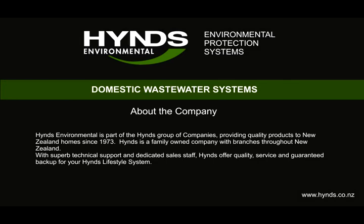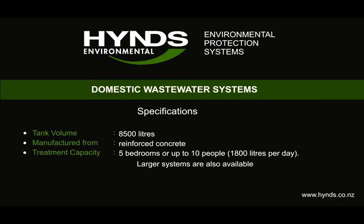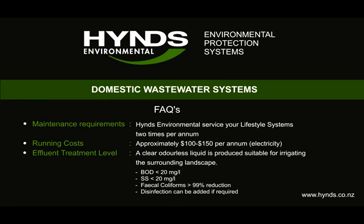Heinz Environmental is part of the Heinz Group of Companies, providing quality products to New Zealand homes since 1973. Heinz is a family owned company with branches throughout New Zealand. With superb technical support and dedicated sales staff, Heinz offer quality, service and guaranteed backup for your Heinz lifestyle system. The lifestyle system is manufactured from precast concrete and is designed to meet all New Zealand standards. The lifestyle system needs routine servicing to be completed two times per annum. This servicing is required to ensure the ongoing performance of the system and will be carried out by trained Heinz technicians.